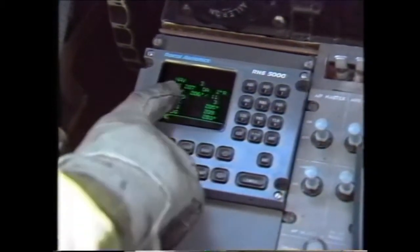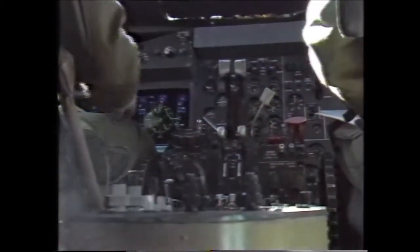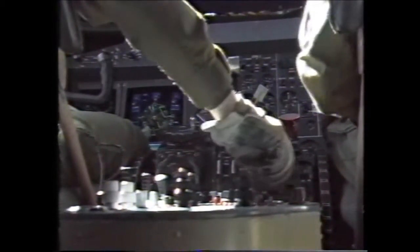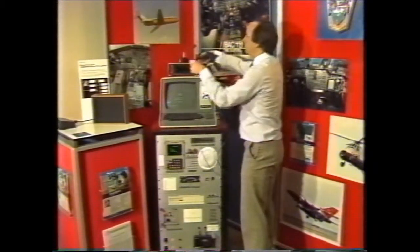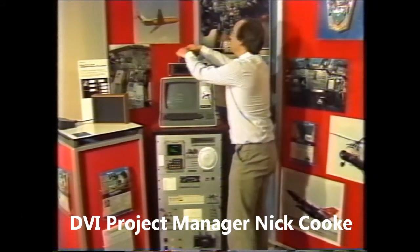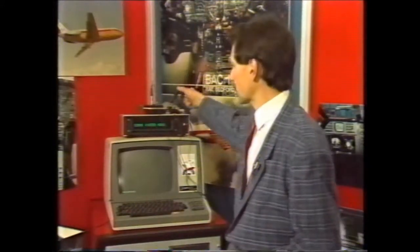Back in the cockpit, RAE Bedford are trying to cut down on the drudgery of button pushing, which can take up a lot of the pilot's time, particularly as he prepares to land. They've developed direct voice input — a system whereby the pilot can talk to his instruments and alter them by voiced command. Although currently in a laboratory, it has been used in flight. RAE Bedford are world leaders in this technology, which involves a speech recogniser and microprocessor connected to the usual flight deck instruments. The pilot can control his aircraft simply by speaking into a microphone on the headset.